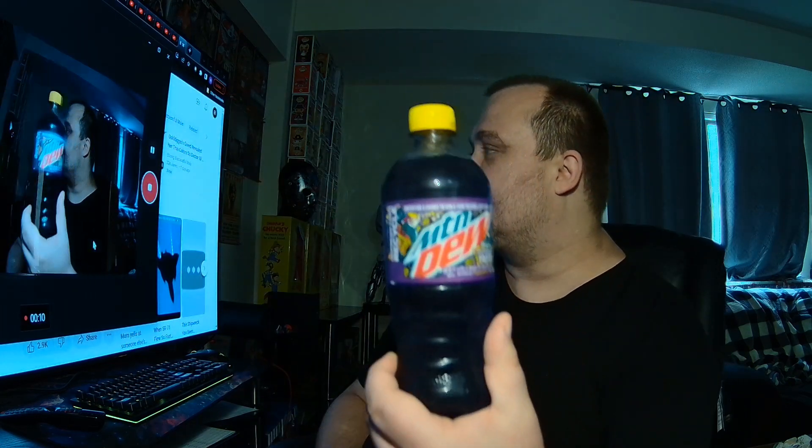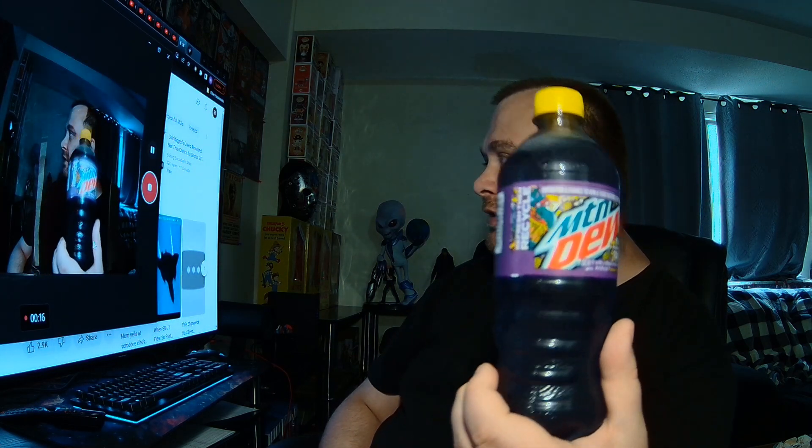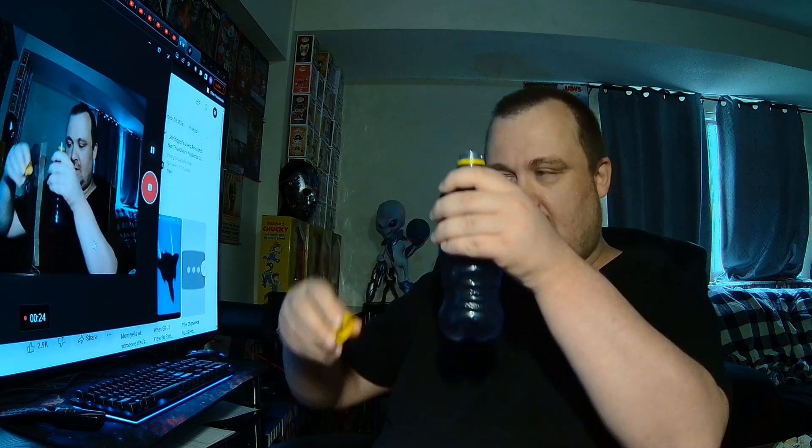Hey YouTube, and welcome to a redneck drink review. What I've been reviewing today is a Baja Passion Fruit Punch Mountain Dew. It is a light purple color — it looks darker on the video, but it's pretty light.